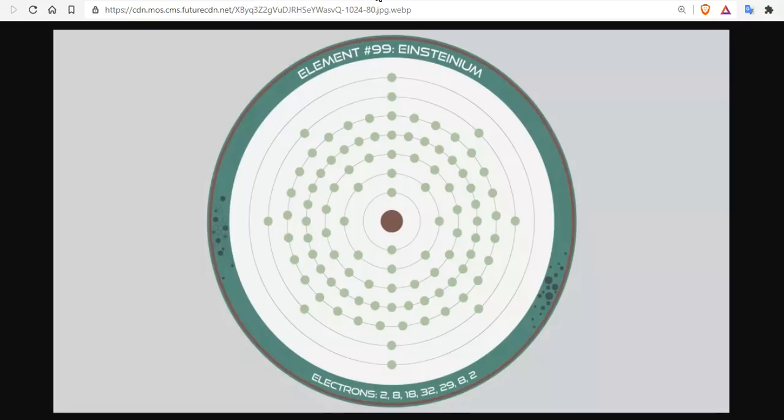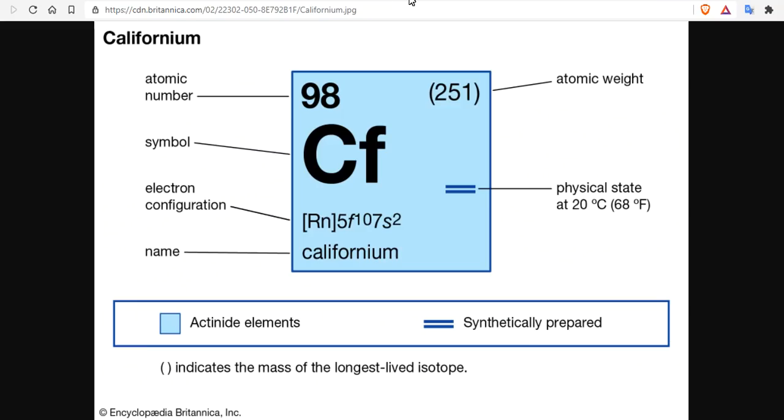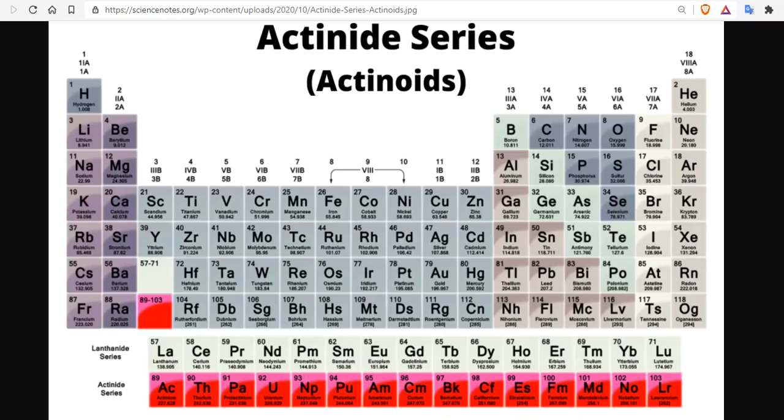Such heavy radioactive elements as einsteinium and californium, as well as household names like uranium and plutonium, are all part of the actinide group, or actinide series — elements 89 through 103, from actinium through lawrencium at the bottom of the periodic table, which also includes uranium and plutonium. Only some of them, like einsteinium and californium, are actually synthesized.